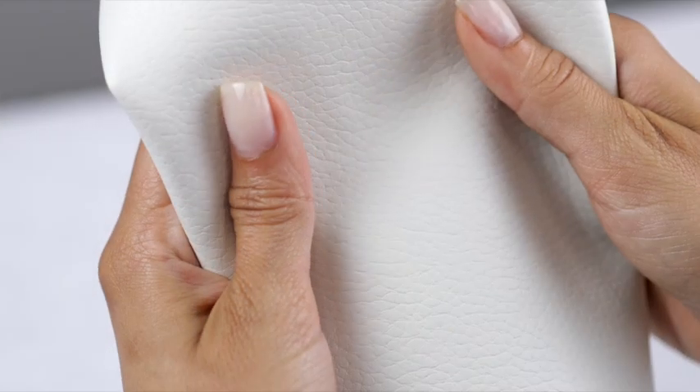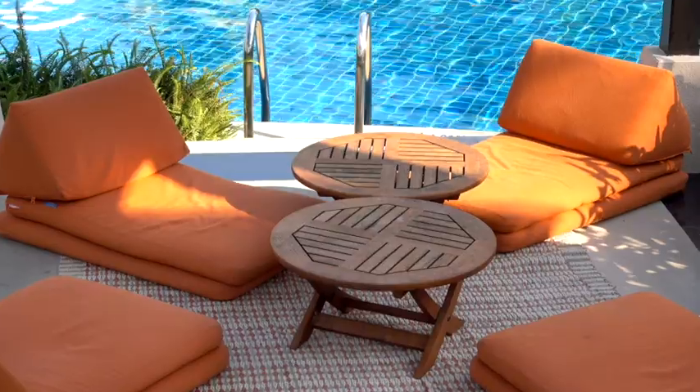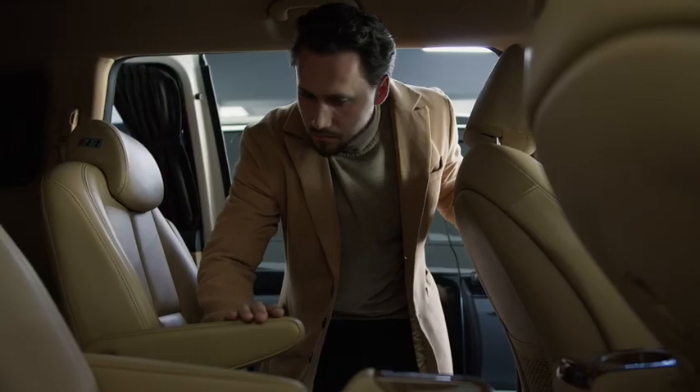For 25 years, Ultra Fabrics has set the standard on high-tech performance fabrics by uniting Japanese craftsmanship, state-of-the-art technology, and mindful innovation. Designed for upholstery both indoors and out, our materials offer incomparable comfort, superior performance, and feel unlike anything you've touched before.